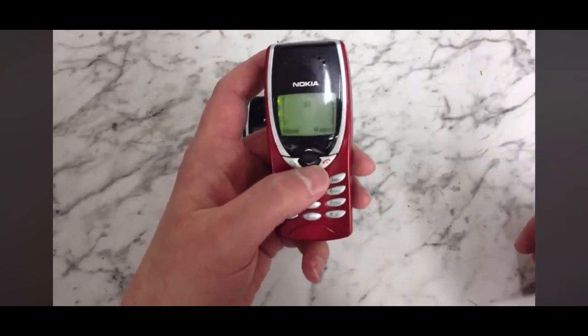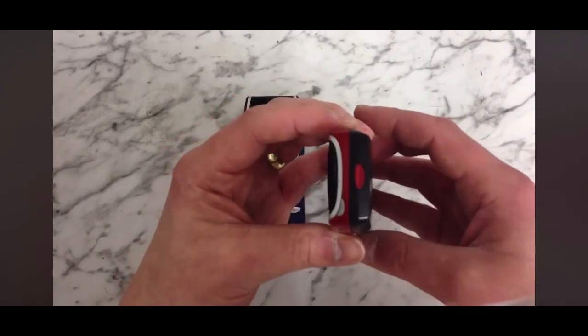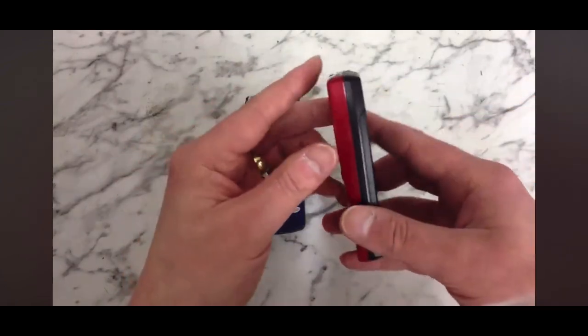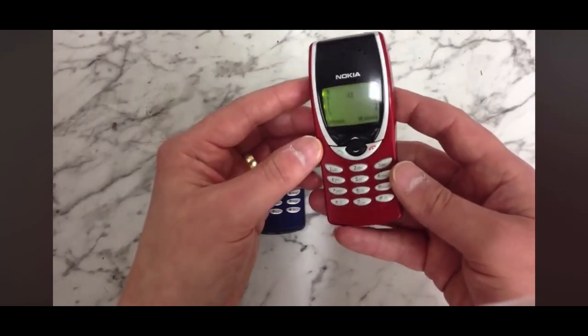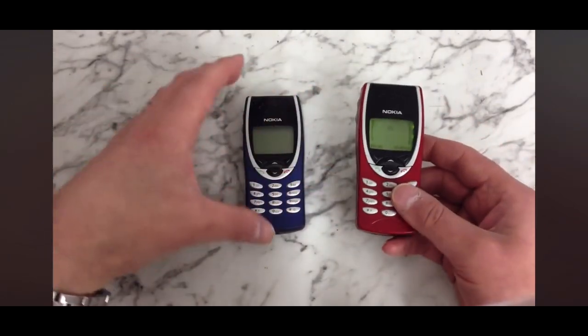In good condition, ones of these will fetch up to about £30 on eBay these days. So if you've got any in good condition, worth keeping hold of, because in a few years it could be worth a bit more money. It's a nice little light phone, very popular at the time, and can become quite collectible.